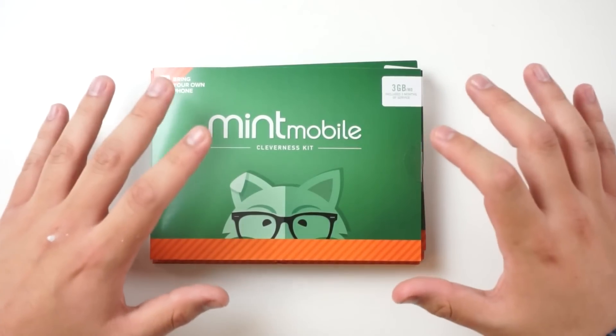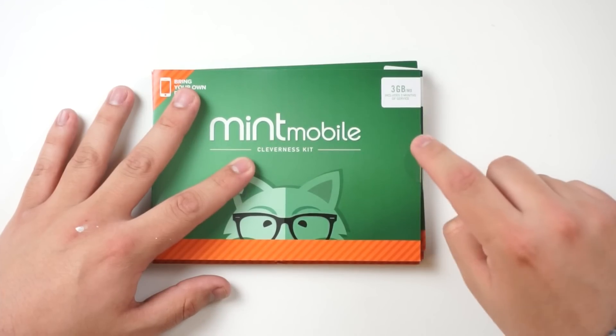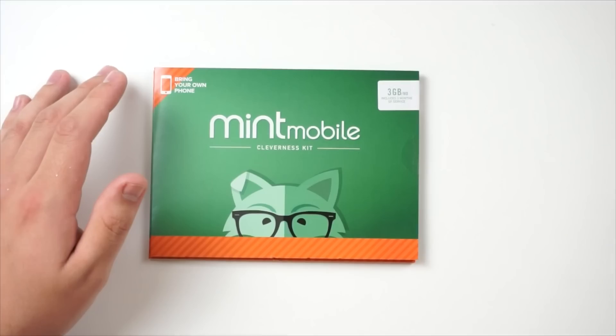For the giveaway, Mint Mobile was kind enough to send out five different SIM cards. Each one is three gigabytes per month and includes three months of service. So I'm giving five of these away — one, two, three, four, and five. To win, all you have to do is follow me on Instagram at Tech.Right and on Twitter at Tech Right 101, then go in the comments and write a fox joke. The top five funniest jokes I'll be picking on stream tomorrow at 6 PM Pacific time. This contest ends at 5 PM Pacific time, so get creative!